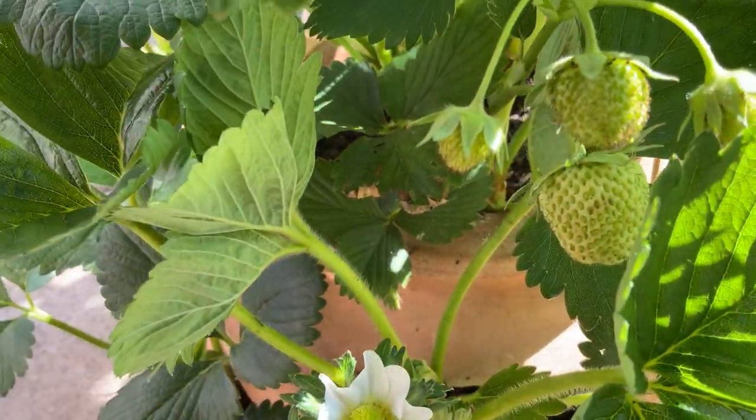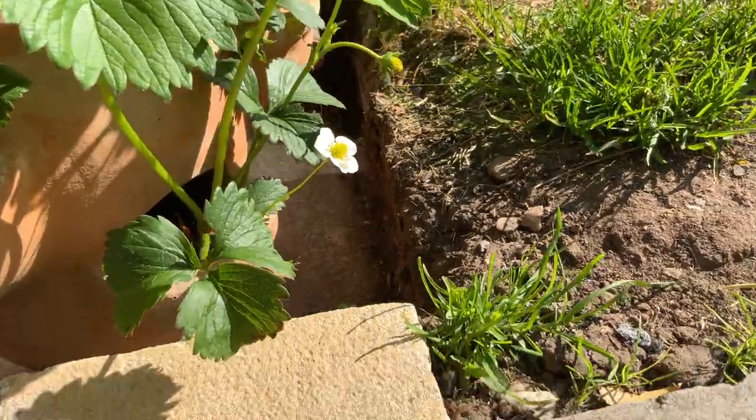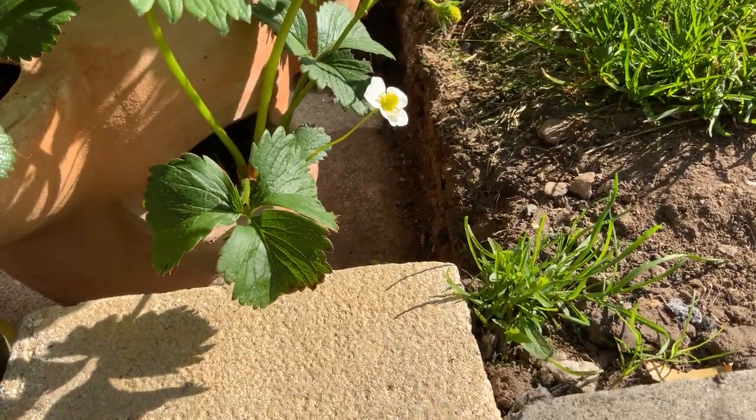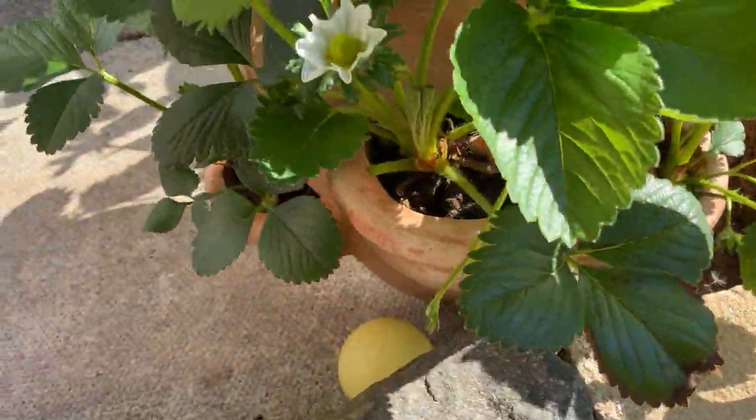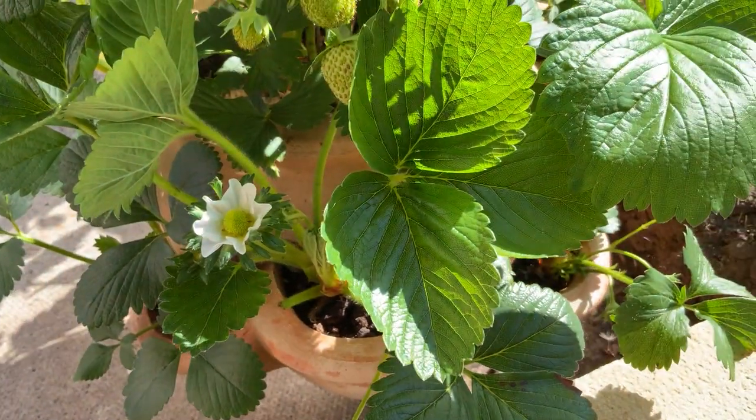But there are some nice big ones growing up, not quite red yet, but loads all over the place. But as you can see, it does not look like a strawberry flower — but it is.